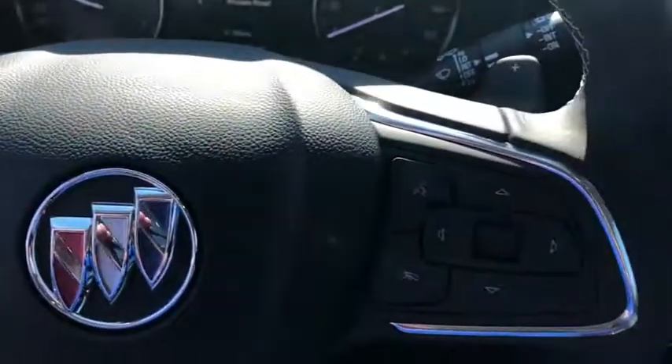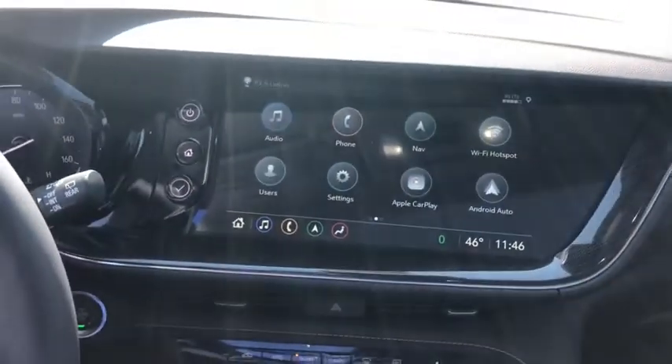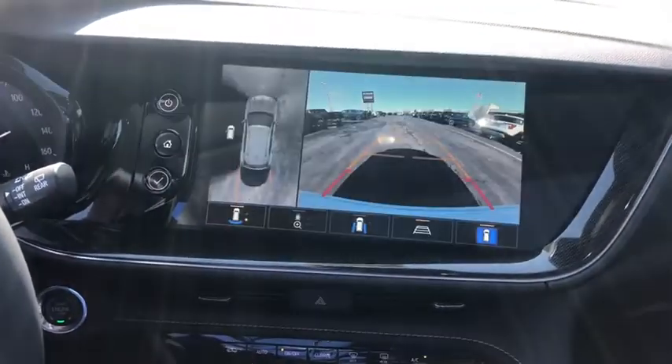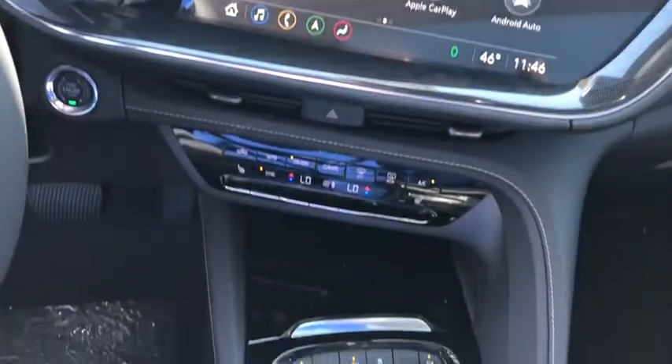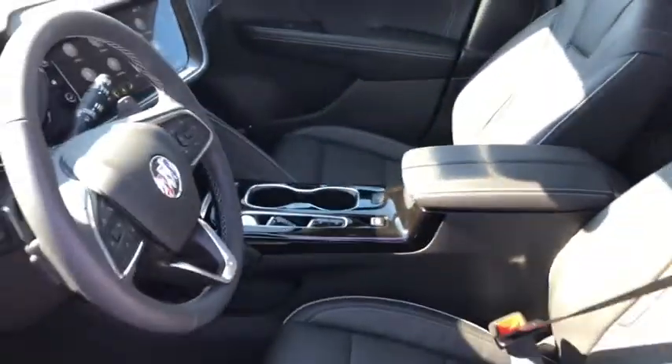Here are some of this vehicle's great options: stability control, remote engine start, power passenger seat, lane departure warning, traction control, power liftgate, keyless entry, backup camera, anti-lock braking system, and Bluetooth.